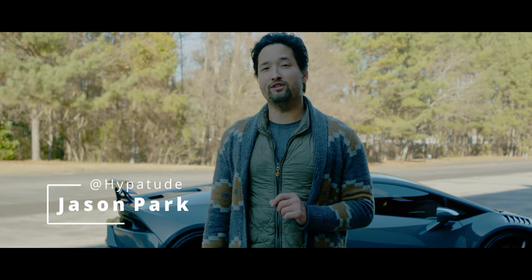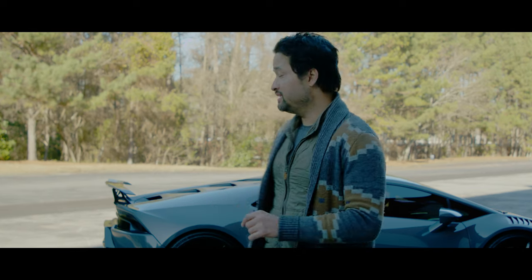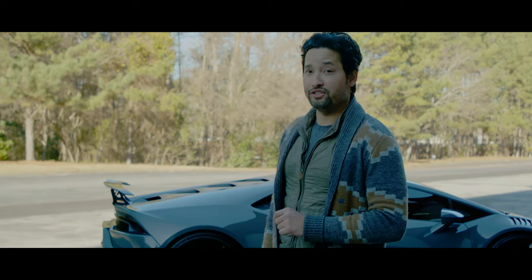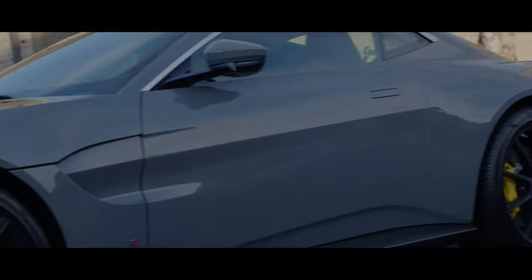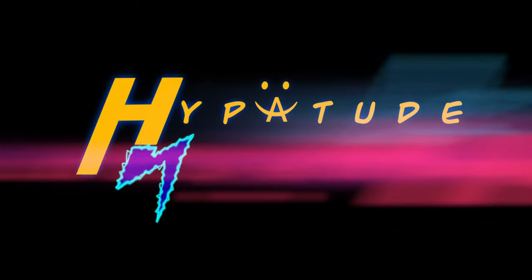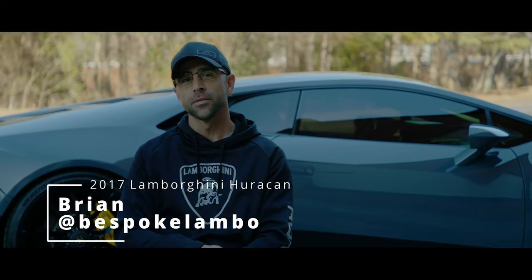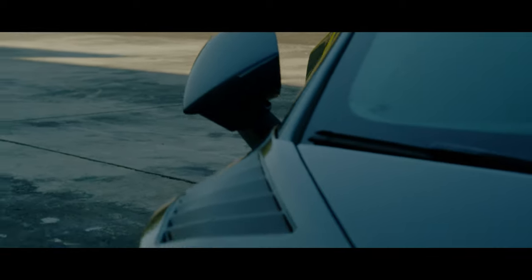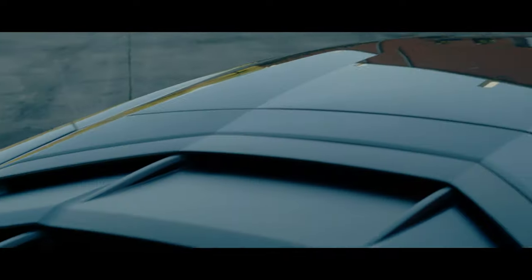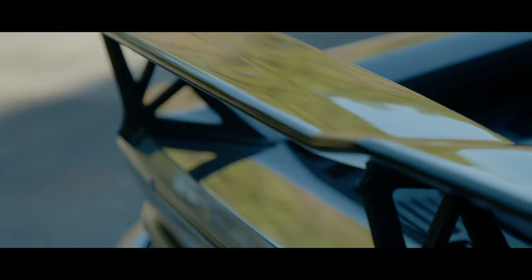I'm Jason Park and behind me I have a 2017 Lamborghini Huracan LP 580-2 — that's a rear-wheel drive exotic monster. My name is Brian and this is why I drive a 2017 Lamborghini Huracan.